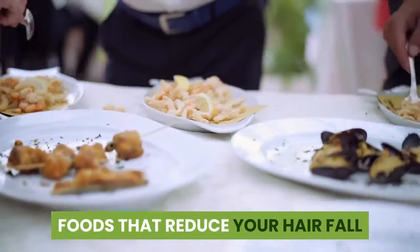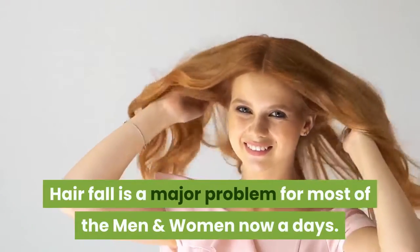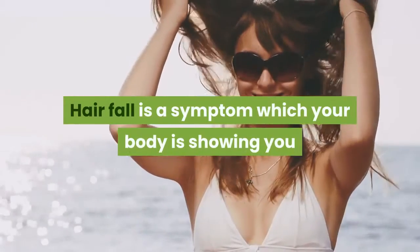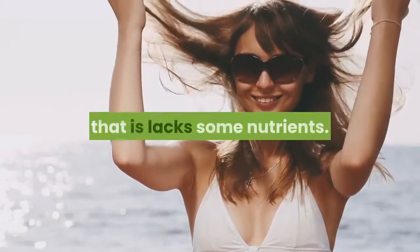Foods that reduce your hair fall. Hair fall is a major problem for most men and women nowadays. Hair fall is a symptom which your body is showing you — it lacks some nutrients.